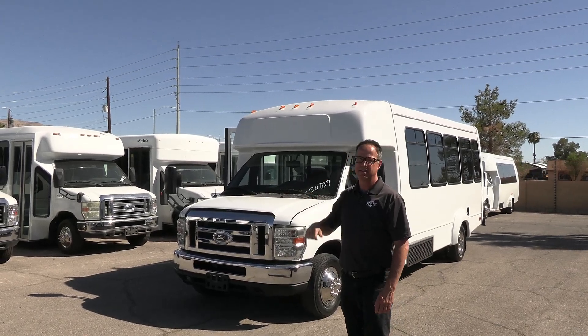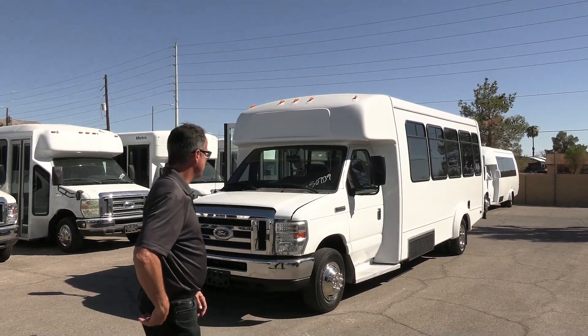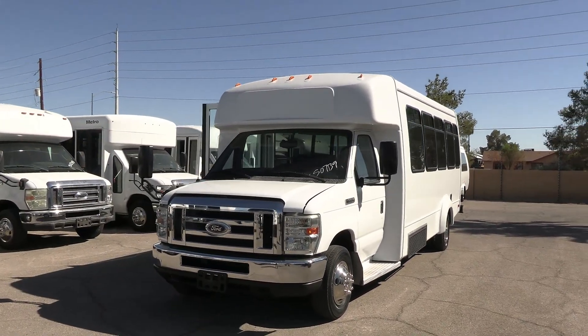It's a very clean bus. In the back right there, we have seating for 25. Take a walk around, check it out. Check out that front end — it's really clean.